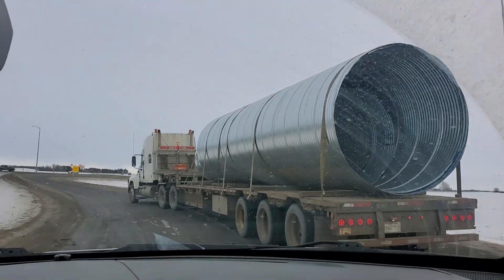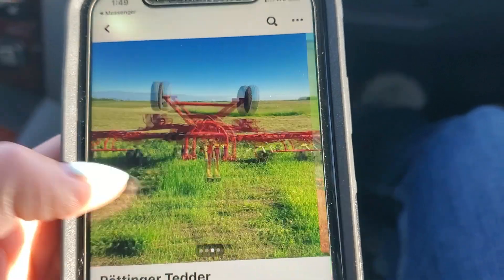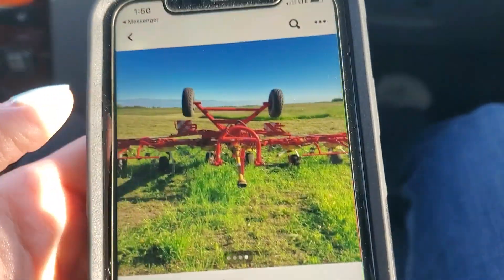Our plan was actually to stop at Pentagon before we went down to Red Deer, but as you saw there's a house in the way that they're moving, so we're going to do it afterwards.